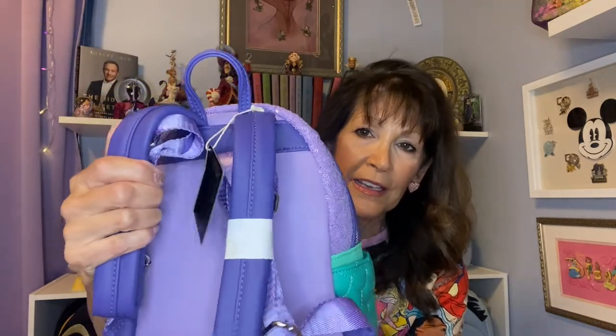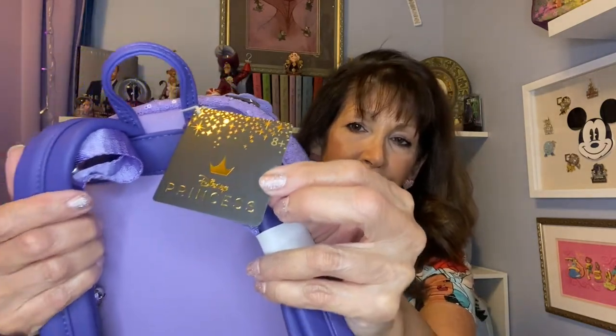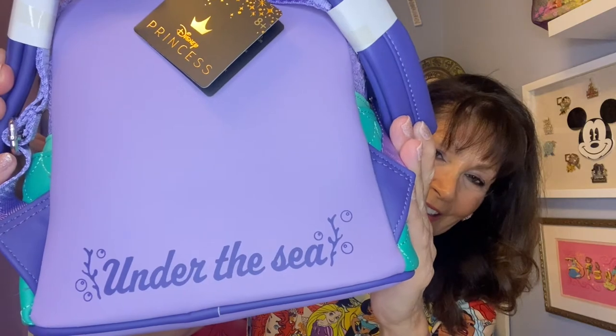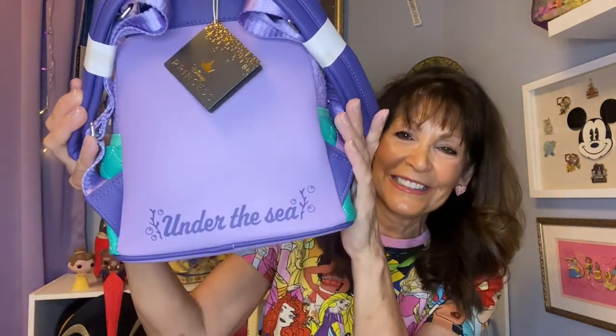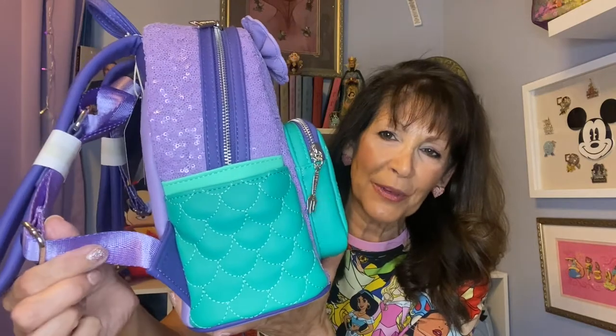The front pocket does zip around and open — it's a pretty deep pocket. The straps carry on into that deep dark purple again, and they are padded. You see your little Disney Princess tag there. And then look at this magic on the back — Under the Sea. You do have those lighter purple extenders.